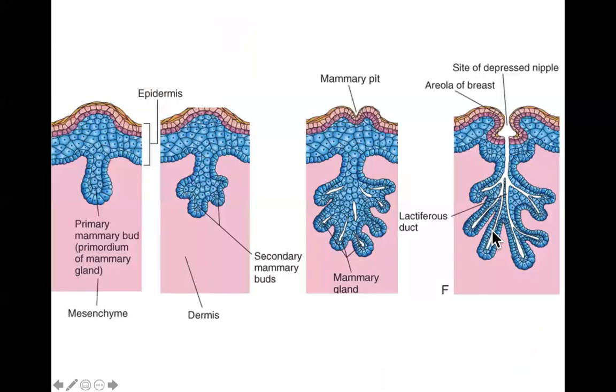Mammary glands are basically modified and highly specialized sweat glands — the same is true of cows, goats, and all other milk-producing animals. They develop similarly: local budding of epidermal cells invaginate into the surrounding mesenchyme, grow downward, and branch out. Through apoptosis they hollow out, forming glandular tissue at the base and long tubes called lactiferous ducts and lactiferous glands.